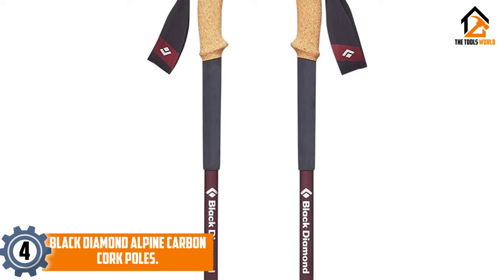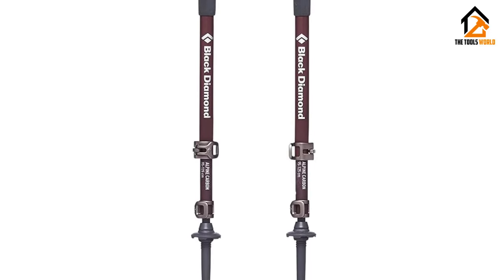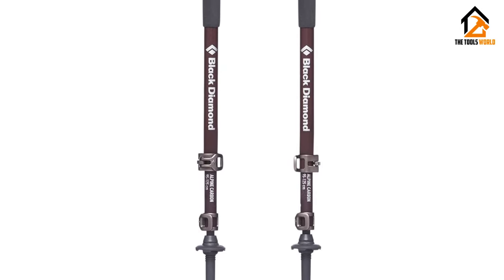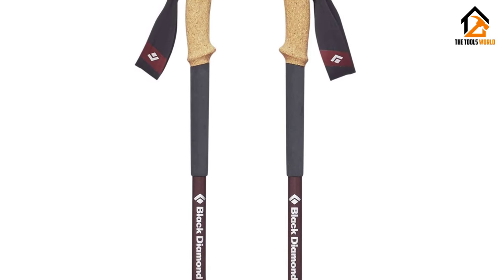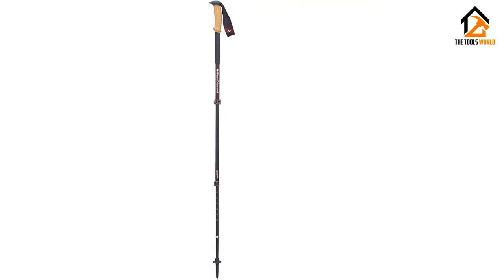Moving on at number four, we have the Black Diamond Alpine Carbon Cork poles. Anyone looking for a reliable backcountry pole will appreciate these durable poles. They served us well and exceeded expectations while exploring the Grand Tetons through variable terrain. The cork grips are comfortable and tacky, and we liked the extended foam which allows for easy hand position changes. The Flick Lock Pro adjustment points are secure and easy to use, making it simple to adjust the length throughout a long trek.